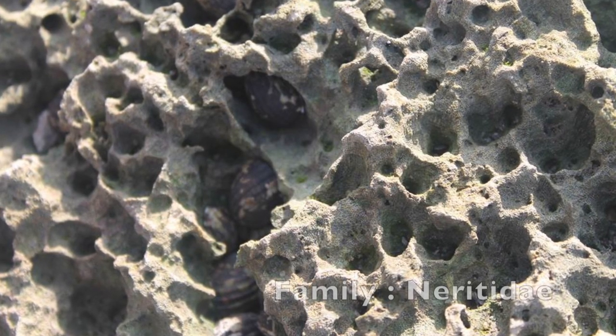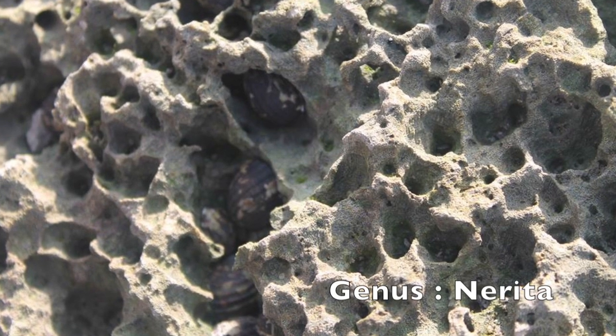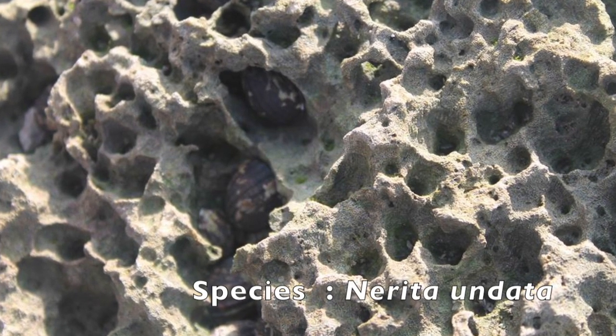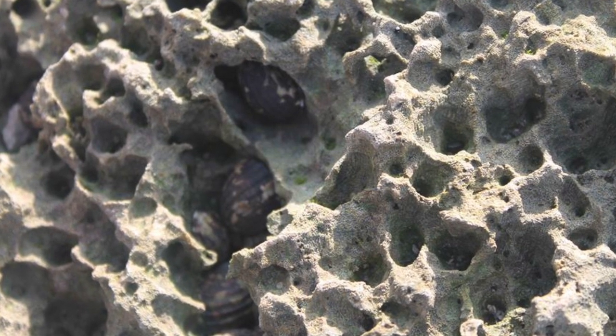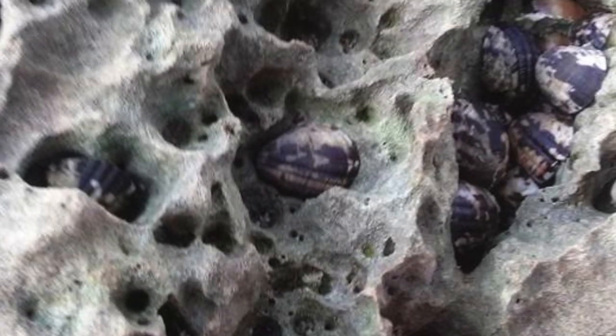Narita udata lives on rocky cliffs, up to 4 centimeters, with radial ridges on the shell surface. Columella with three teeth, pale in color with variable darker markings, sometimes uniformly bluish-flat with a pale interior. Habitat: littoral rocky rocks.